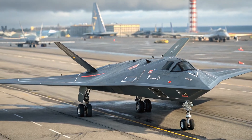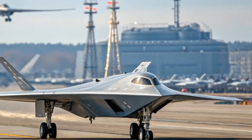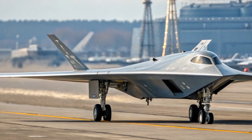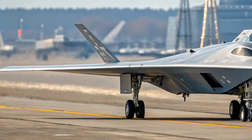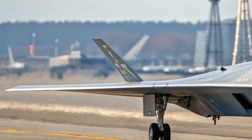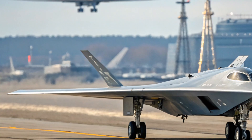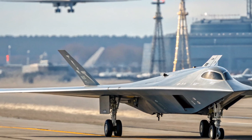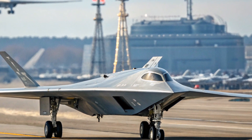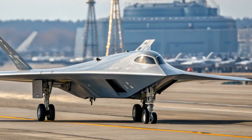Unlike traditional aircraft, the S-70 doesn't have a cockpit or any space for a pilot. Instead, its interior is entirely devoted to mission-critical systems: high-speed processors, electronic warfare equipment, secure communication modules, and weapon control units. What makes this platform especially impressive is how much autonomy it offers. Although it can be piloted remotely, the onboard AI allows it to make real-time decisions in dynamic combat environments — identifying threats, responding to them, and adjusting its flight path without human intervention.